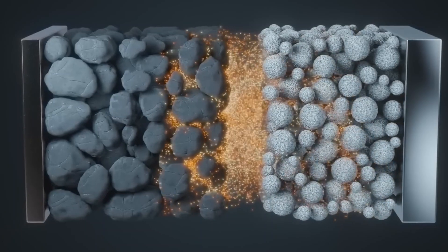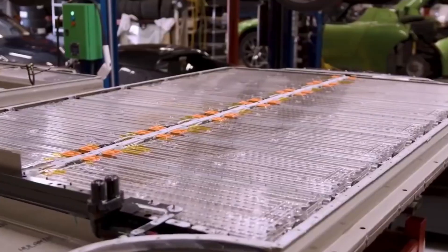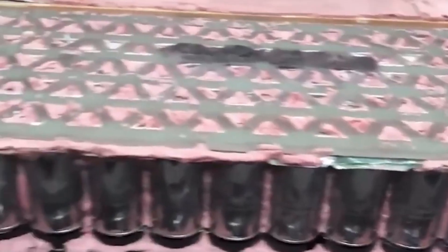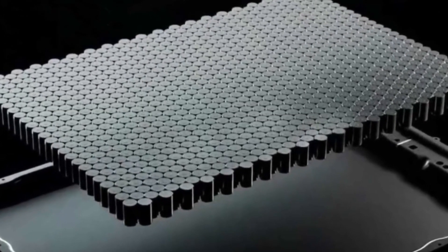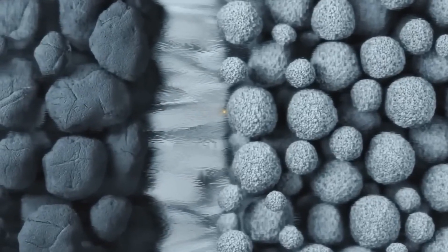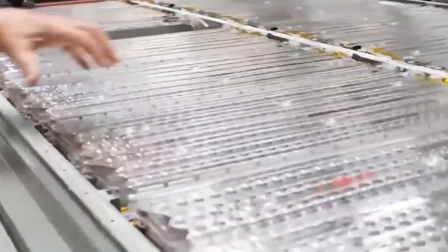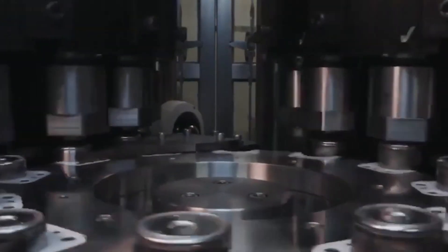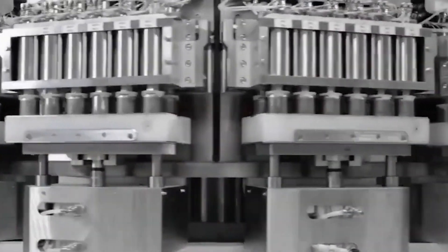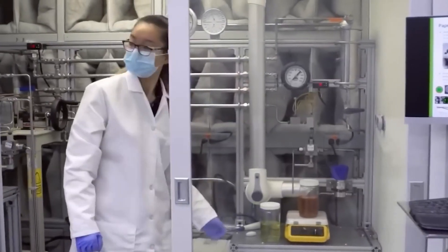One of the foremost challenges Tesla faced was scaling up the battery cell size while maintaining or enhancing energy density. The 4680 cell is notably larger than its predecessors, a design choice intended to increase the amount of energy stored per cell. However, larger cells can lead to difficulties in heat dissipation and may introduce inefficiencies related to internal resistance. Tesla's solution was the implementation of a tabless design. By eliminating traditional current-collecting tabs, the new configuration reduces internal resistance, improves electron flow, and enhances thermal management. This innovation allowed for higher energy density and contributed to improved overall cell performance and longevity.